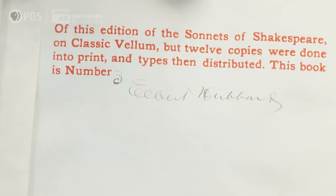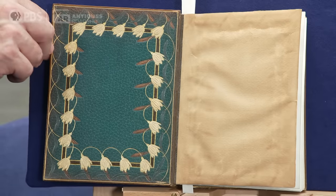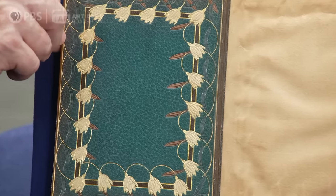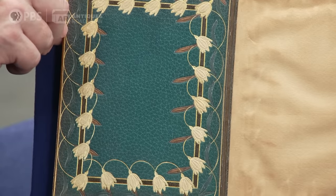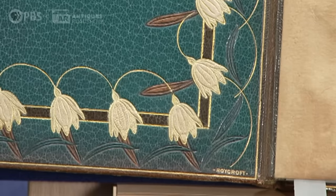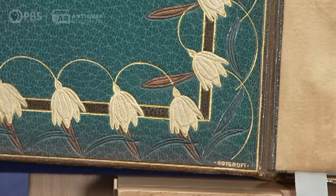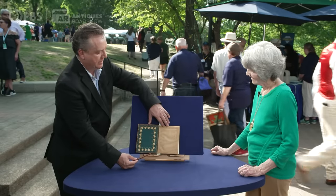It was printed in 1899. It's one of 12 copies on vellum, in addition to a second edition of 980 copies on special paper. You can see that it has this incredible inlay work of Morocco leather on the interior, and that is something that was done especially by the publisher. We can tell that because it has the imprint of the Roycroft bindery here on the edge.